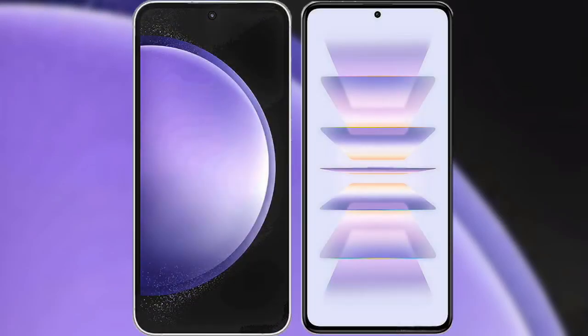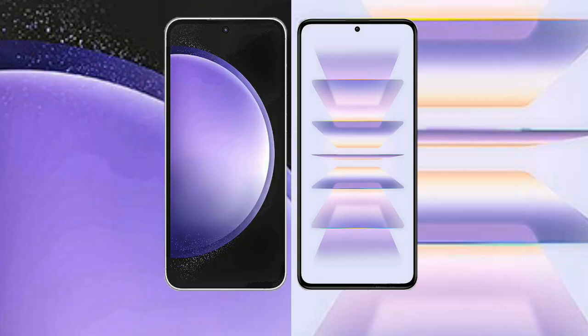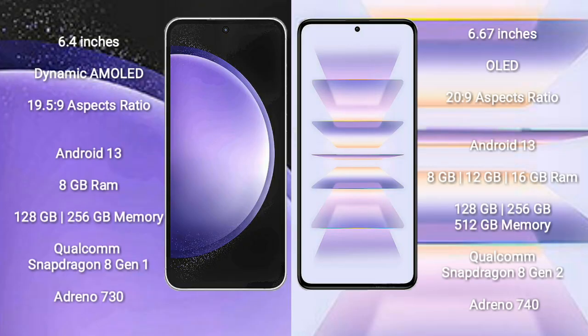I will compare the new Samsung Galaxy S23 FE with Redmi K60 Pro. Samsung Galaxy S23 FE comes with a 6.4-inch Dynamic AMOLED Display and aspect ratio 19.5:9. Redmi K60 Pro comes with a 6.67-inch OLED Display and aspect ratio 20:9.